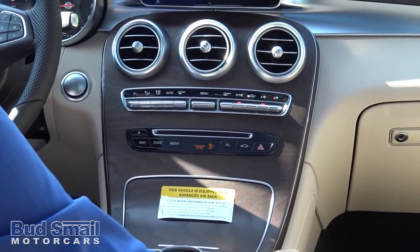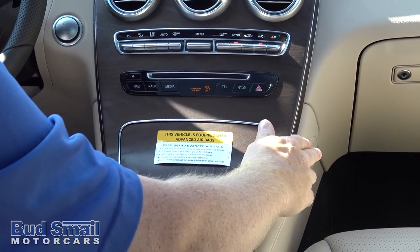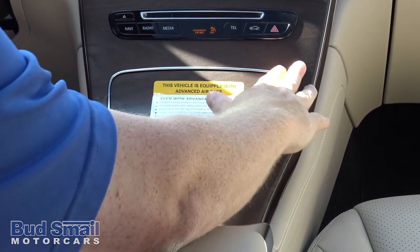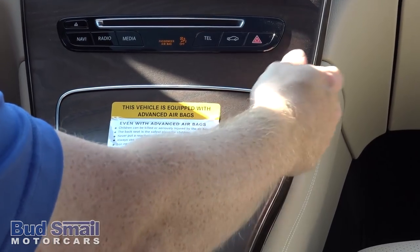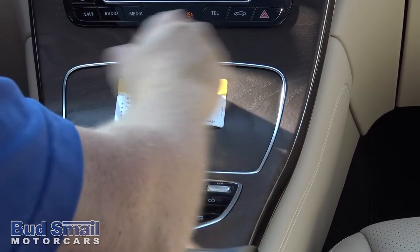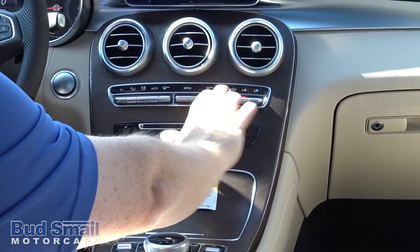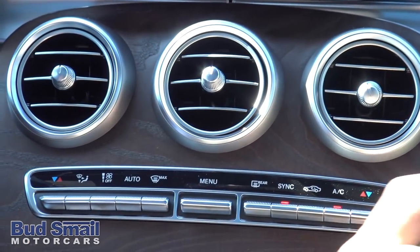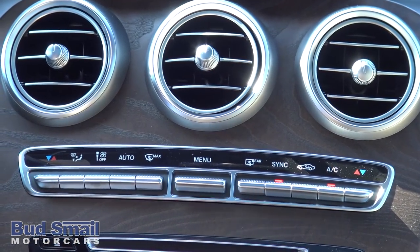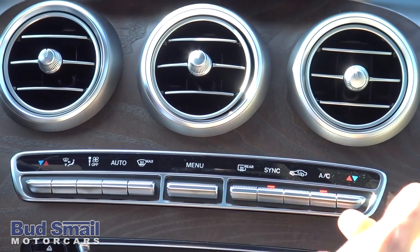Like I said earlier, here's your natural grain brown ash — as you can see, it's a no-gloss finish. I love this. Doesn't get dusty, doesn't fingerprint, and to clean it, you just wipe it off nice and easy. As you can see up here, all your controls for your AC or climate control. Below that you have your nav, radio, media, Bluetooth telephone, and car settings.